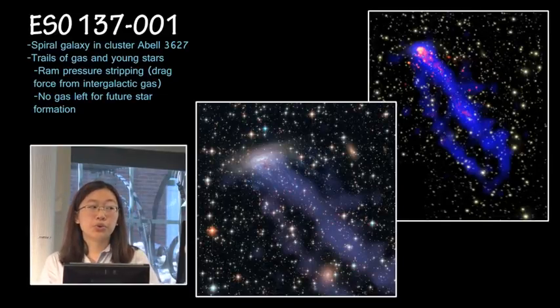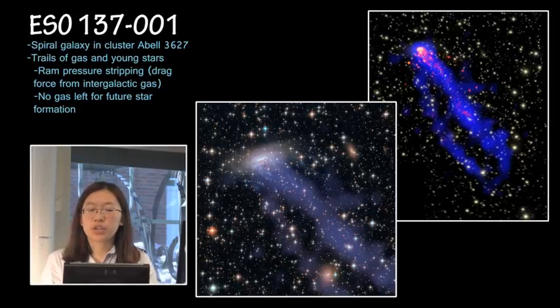We also have ESO 137001. This is a spiral galaxy in the cluster Abell 3627, and this one is notable mostly because it's trailing gas and young stars behind it as it plows through the intergalactic medium. As we saw before in Abell 400, most galaxy clusters are filled with this diffuse, hot intergalactic gas, and this is what this galaxy is currently speeding through. This is causing something called ram pressure stripping, where the gas from the galaxy itself is just being sheared off it as it goes.